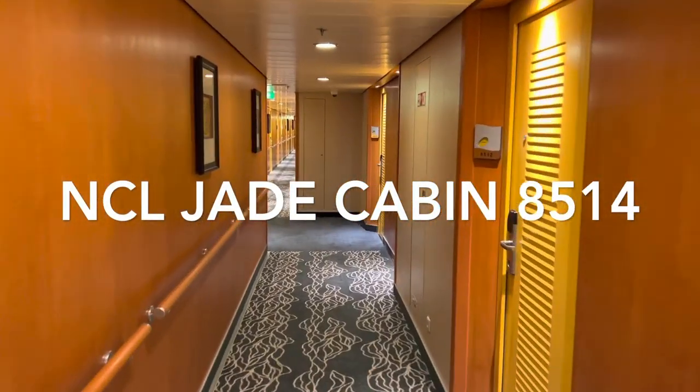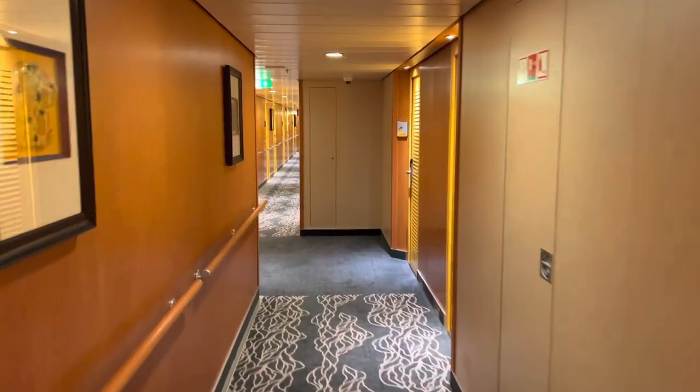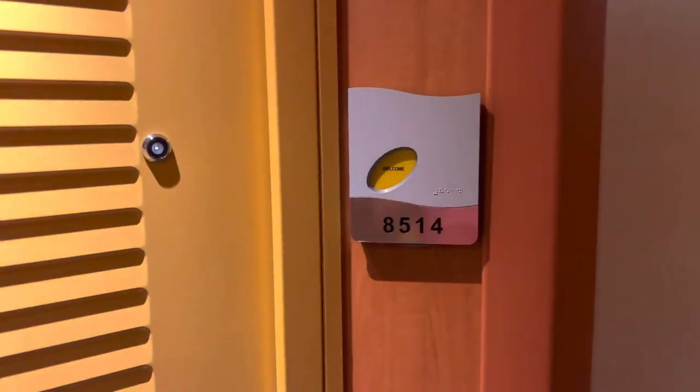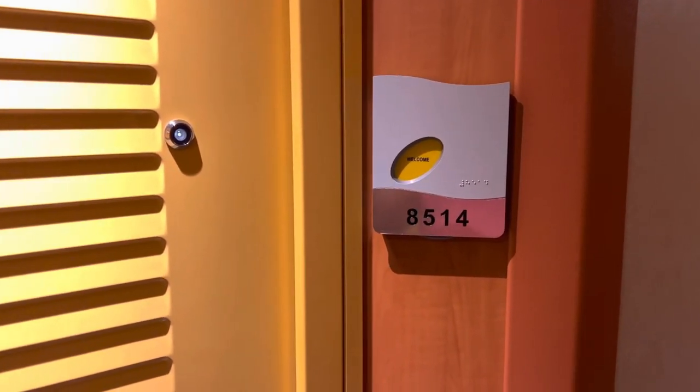Let me show you my cabin 8514 on the Norwegian Jade. Here it is — it's an outside cabin on deck 8.